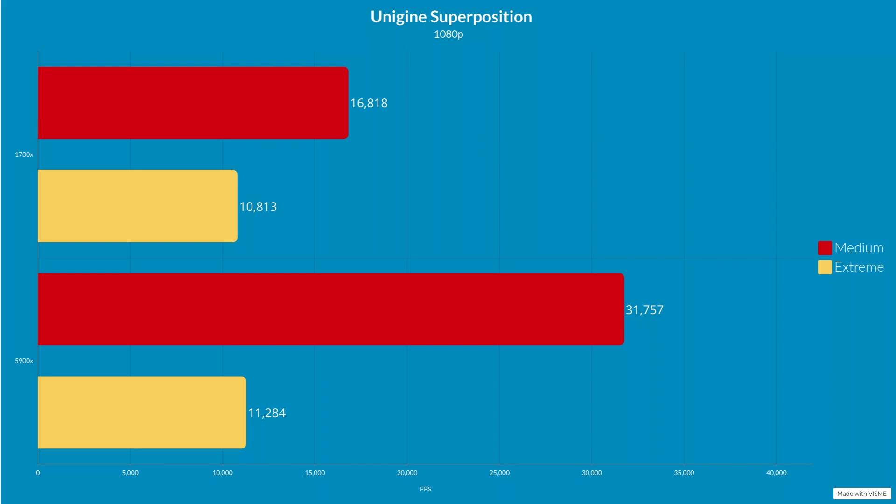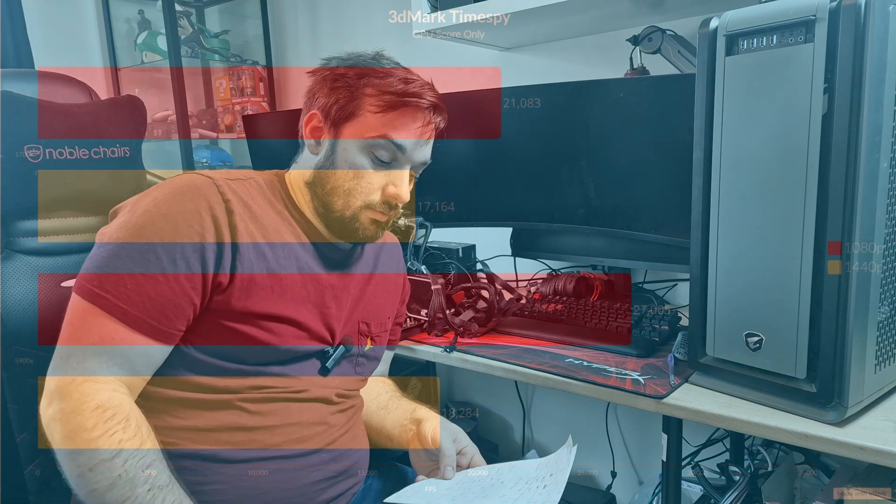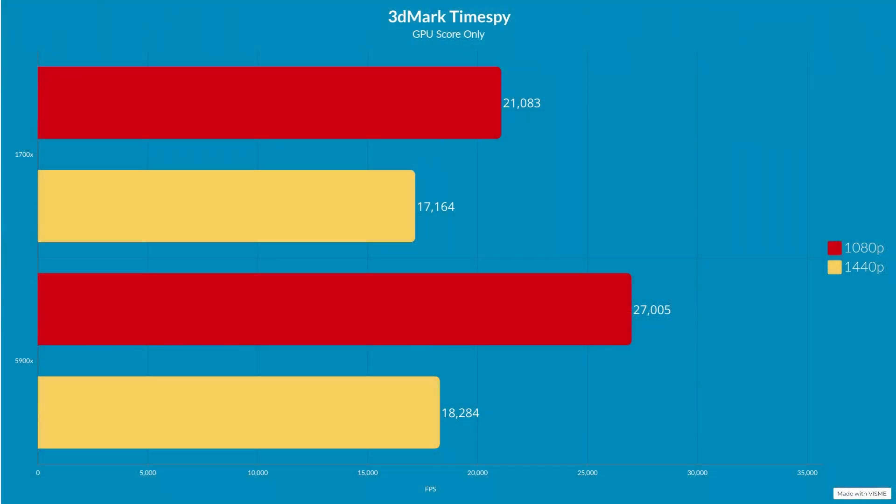We also ran some synthetic benchmarks for a broader view. On Unigine Superposition at 1080p medium settings, the 5900X scored 31,757 and the 1700X scored 16,818. At 1080p extreme settings, the 5900X got 11,284 and the 1700X got 10,813. On standard TimeSpy at 1080p, the 5900X scored 27,005 and the 1700X scored 21,083. At 1440p, the 5900X got 18,284 and the 1700X got 17,164.